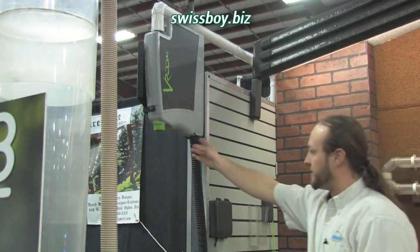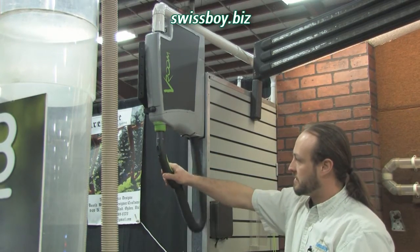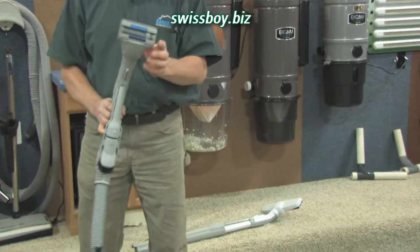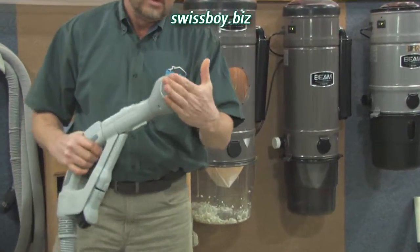We have a store in Bountiful where we carry all kinds of vacuum cleaners, portable vacuums, and central vacuum systems. However, I think the central vacuum systems are definitely the best way to go.